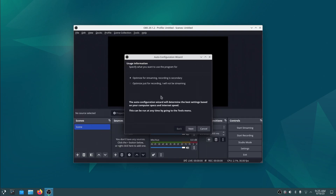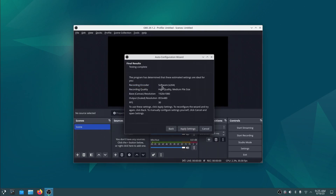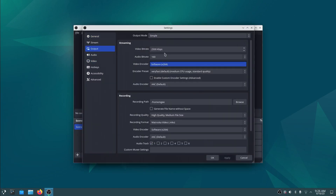Let's do an OBS test. OBS says we've got a software encoder with base resolution scaled down to 853 by 480, which is unfortunate. I wonder if that's just all this little machine can handle.